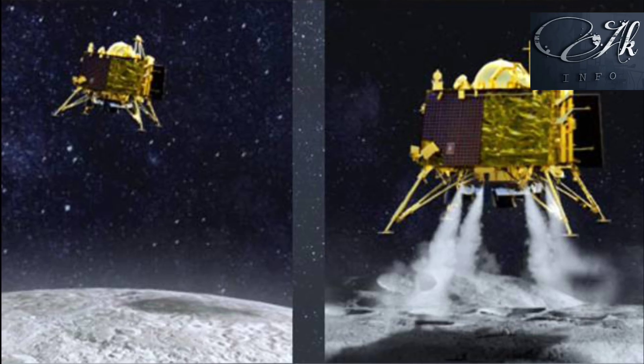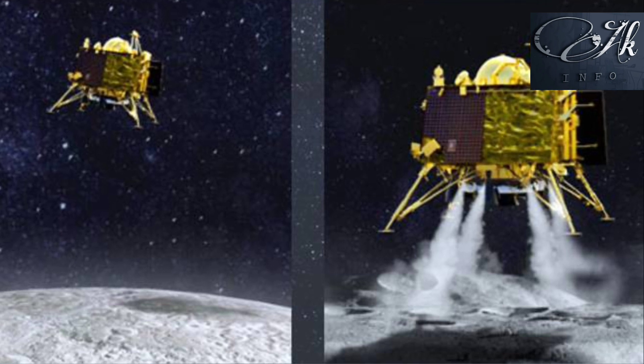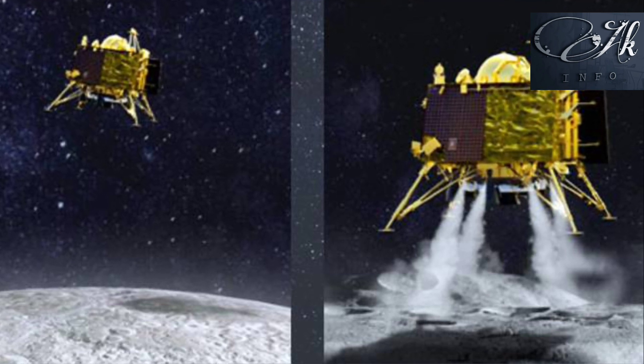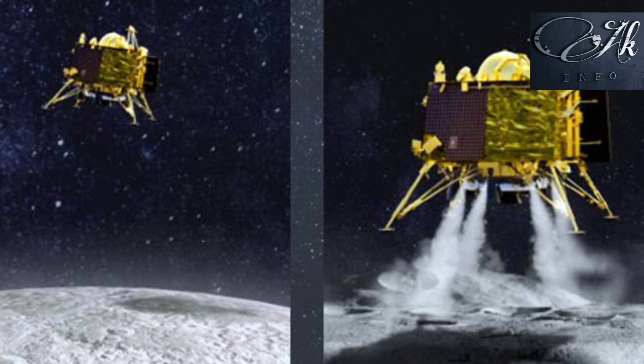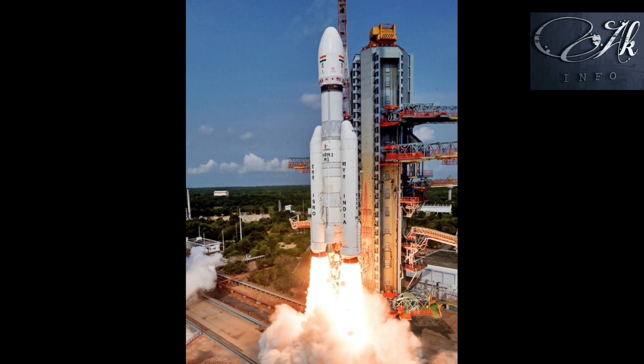The most important stage in Chandrayaan-3 is the landing stage. Many countries like Japan and Israel failed in this landing stage. Even Chandrayaan-2 failed in this landing stage, so it is very crucial. The rocket was launched on July 14th, and this journey takes 45 to 48 days. The lander is going to land on the moon on August 23rd or 24th.